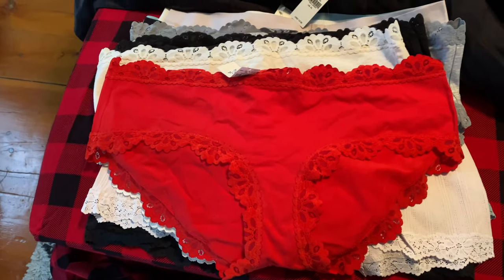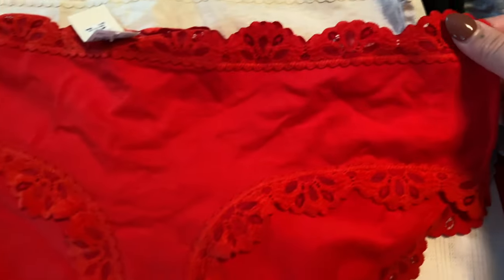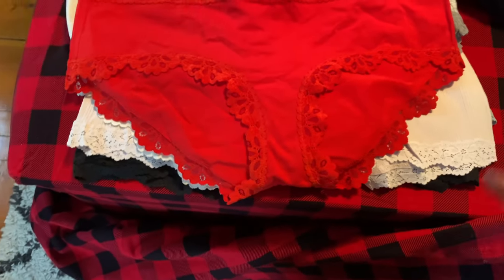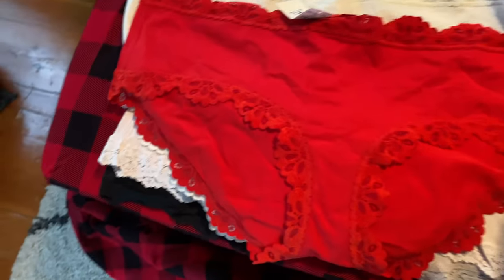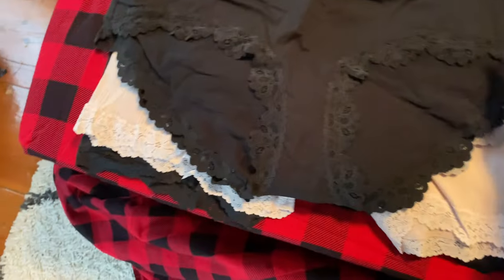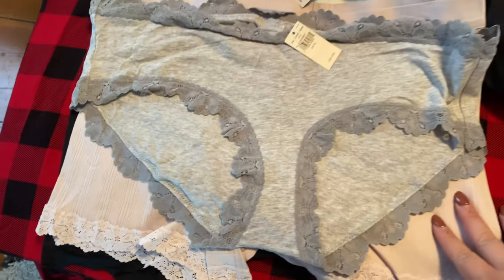They go up pretty good — not super high waisted, but I would say to the belly button and they're very stretchy. This is a new kind of lace and it feels very soft. It's supposed to be like a wintry snowflake lace, I think it said. So I got the red, I got this oatmeal color, I got two black because black is like my favorite, so I had to get two of those. I also got a gray.